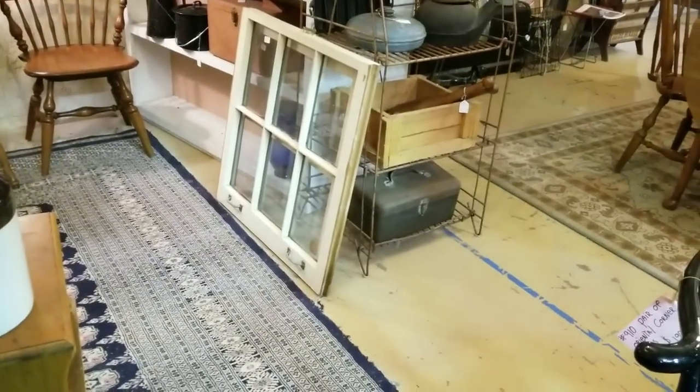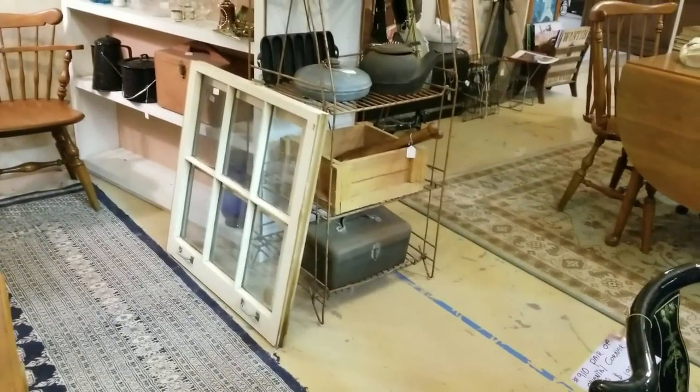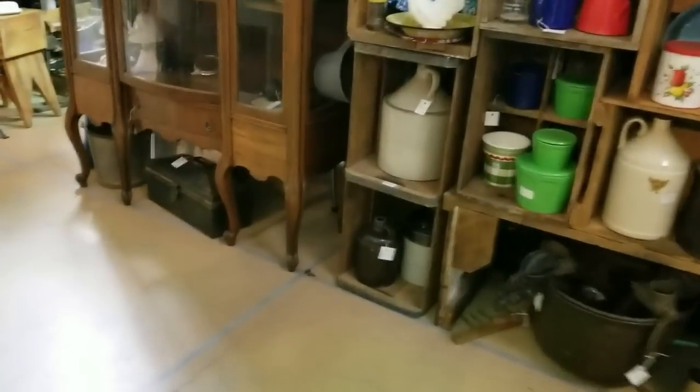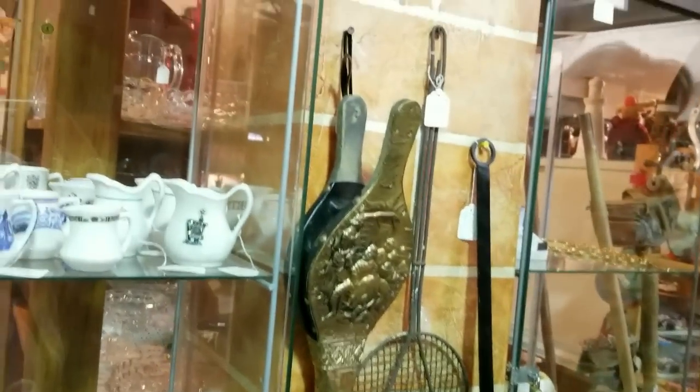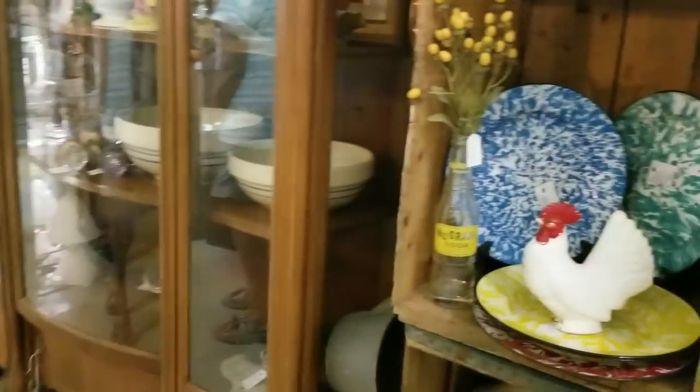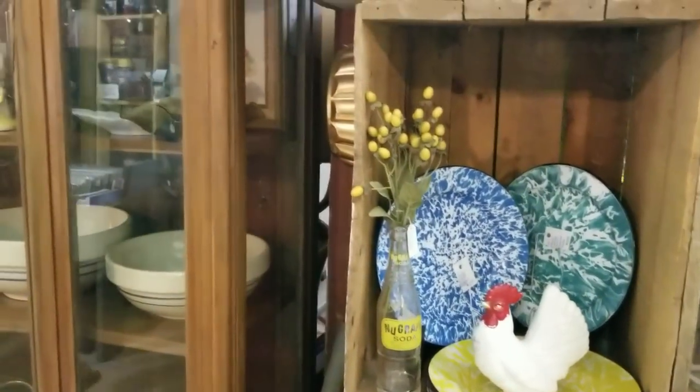And these windows — I used to paint windows all the time. My sister has mine now, but they're just a cheap art form. They were getting rid of the windows, so I painted on them. Anything that doesn't cost anything — pickle jars, rocks. I painted a lot of rocks.